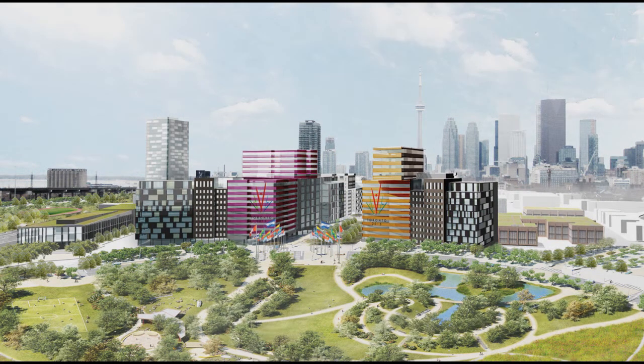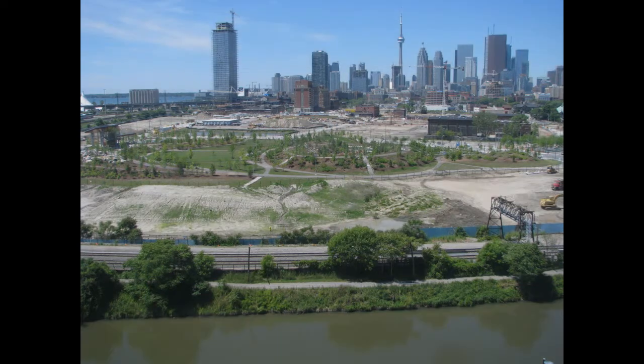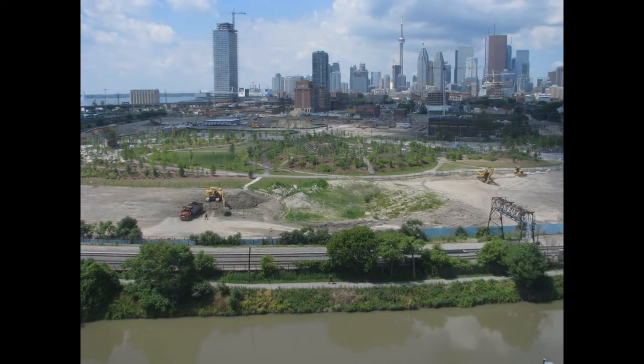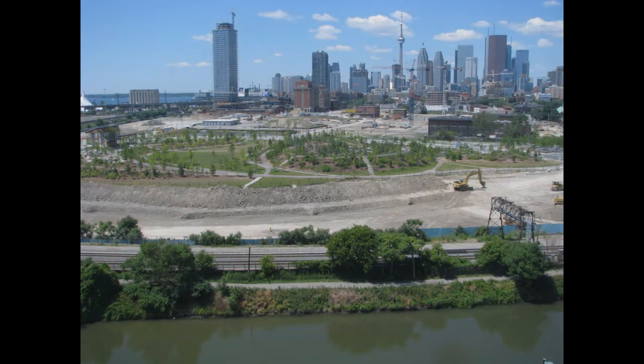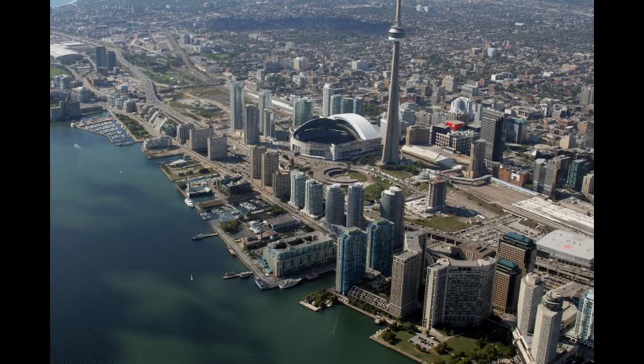Stormwater management and flood mitigation are critical issues to the success of this revitalization project, as the West Dawnlands are located within the floodplain of the Don River, Toronto's largest river. It was soon found that there was an added complexity to the project: newly released stringent stormwater treatment requirements.